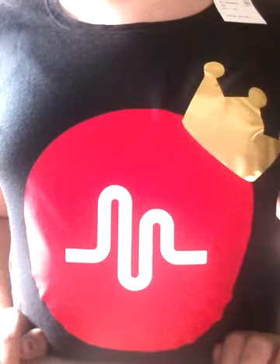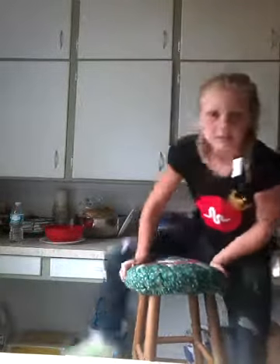Now I have some pants to show you. These are skinny jeans with rips down them — they're really cute and I really love them.